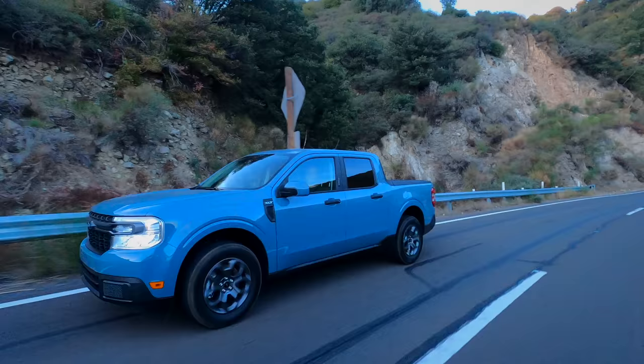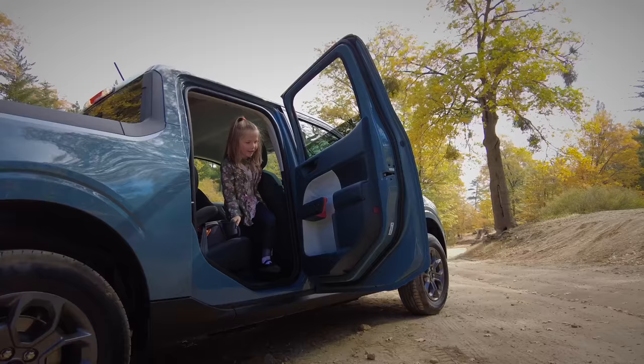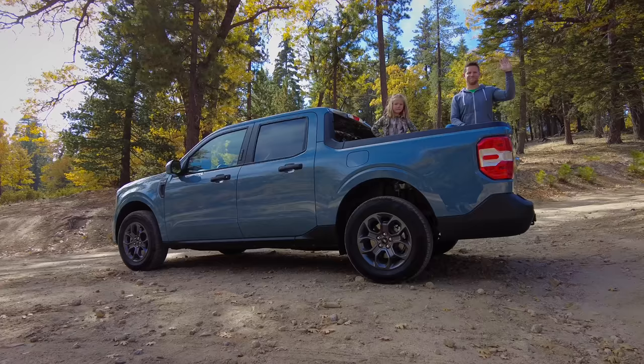As far as safety, seven airbags come standard, including a driver's side knee airbag, along with automatic emergency braking. So overall, despite its compact designation, is the Ford Maverick family-friendly? Family-friendly. Yeah, I think it's family-friendly.